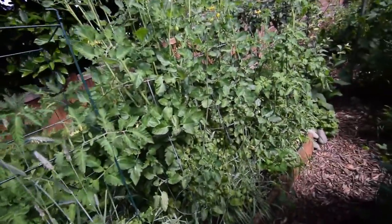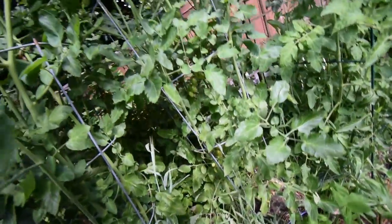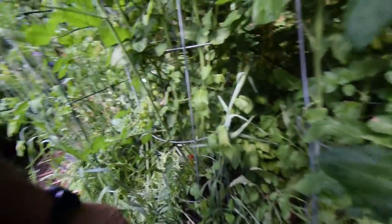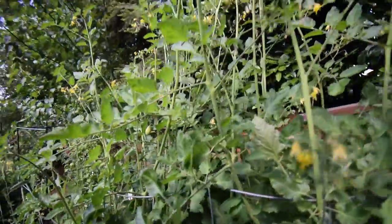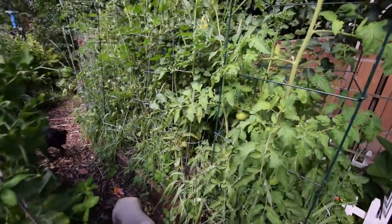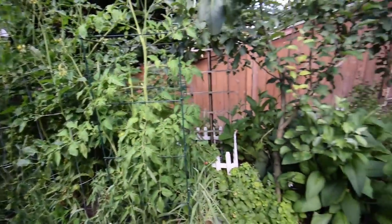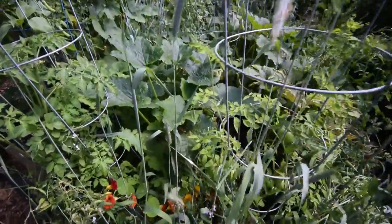Got some tomatoes over here. I got the first ripe one of these Montecino F1s yesterday. There's one down there getting almost ripe, so the F1 Montecino's coming along. You can see we've got a lot of nice tomatoes going there. Got some more of the nasturtium going.